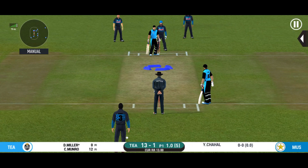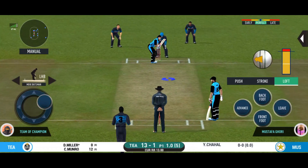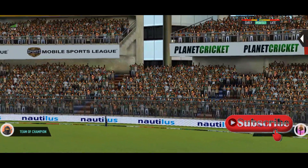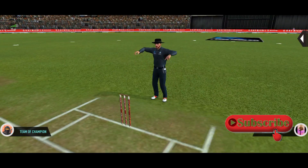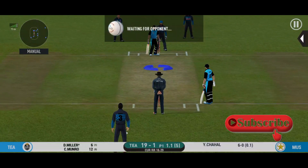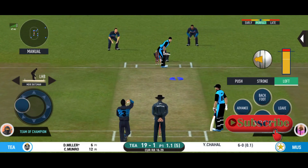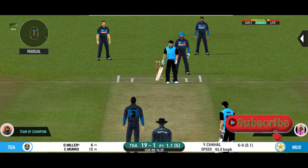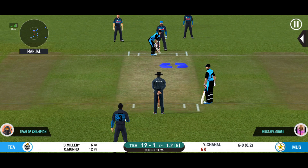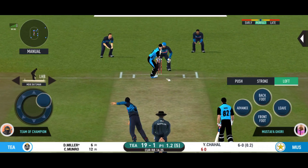Spinner into the action from the other end. The batsman is getting ready to face his first ball against the spinner. In the air — this is six! It's a magnificent strike. There is no better sight than watching him bat at his best. Unable to break free — missed that completely. He should look to get his eye in before trying something extravagant.